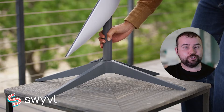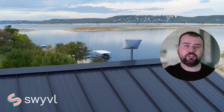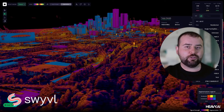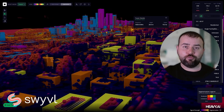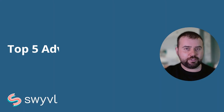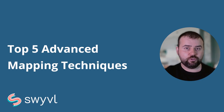These connectivity technologies are not just improving data transmission — they are revolutionising how we gather, update and interact with spatial data. As these technologies continue to evolve, we can expect even more robust and efficient mapping solutions, enabling accurate and real-time updates across various applications. As we wrap up our exploration of the top five advanced mapping techniques for 2024, it's clear that these innovations are set to dramatically enhance our approach to mapping and spatial data analysis.